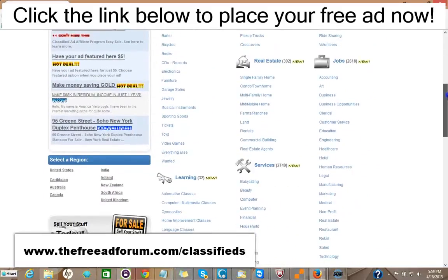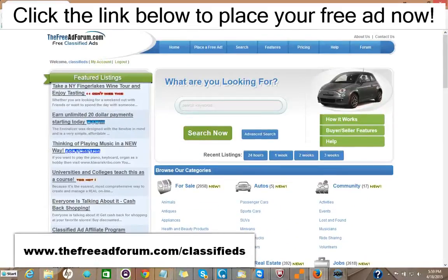Now if you just got one inquiry which led to a possible sale or a rental, it would be well worth it — it's such inexpensive advertising. We're constantly promoting the site, and we're putting a special emphasis now on the real estate section, so we're going to be spending a lot of time promoting it. You can take advantage of this.